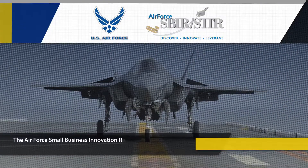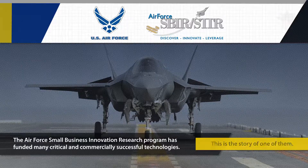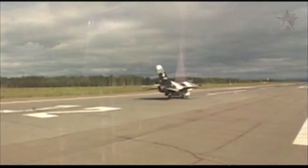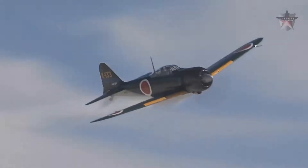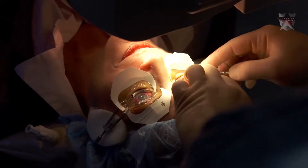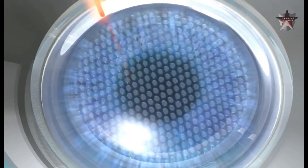The Air Force Small Business Innovation Research Program has funded many critical and commercially successful technologies. This is the story of one of them. To be eligible to fly as a pilot in the US Air Force, the candidate had to have excellent eyesight. Corrective laser eye surgery allows candidates with less-than-perfect eyesight the chance to serve their country. Technology developed through the Air Force Small Business Innovation Research Program has made this possible.